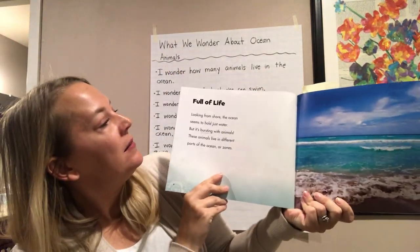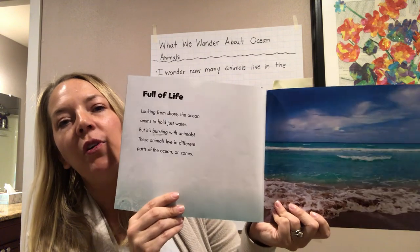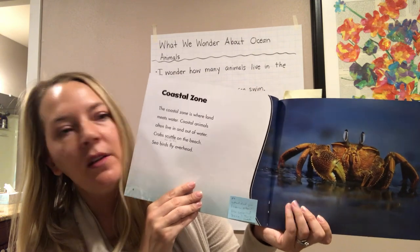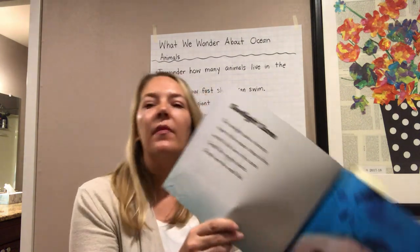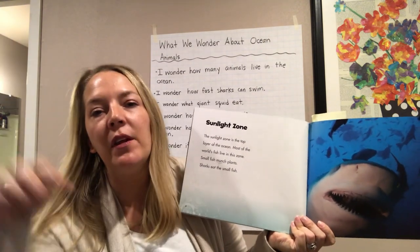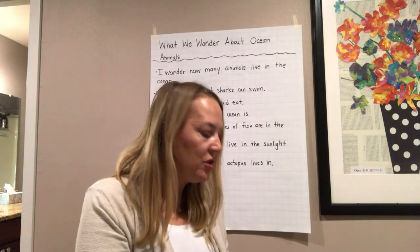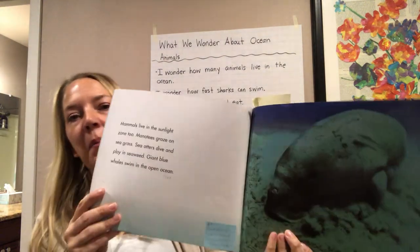The first chapter we read was called Full of Life. This chapter tells us about how the ocean is just bursting or full of animals. It also tells us there are different zones of the ocean. One of those zones is called the Coastal Zone — this is where the land meets the water, really close to the beach, and there are lots of animals there. The next zone we learned about was the Sunlight Zone, the top layer of the ocean. You can still see the sunlight, and there are lots of fish, sharks, coral reefs, sea anemones, and some mammals like a manatee.